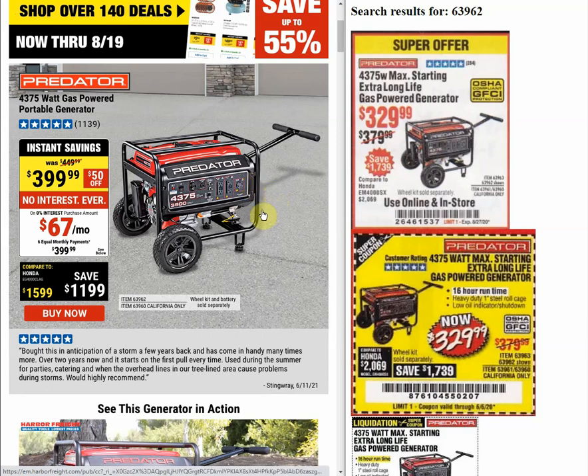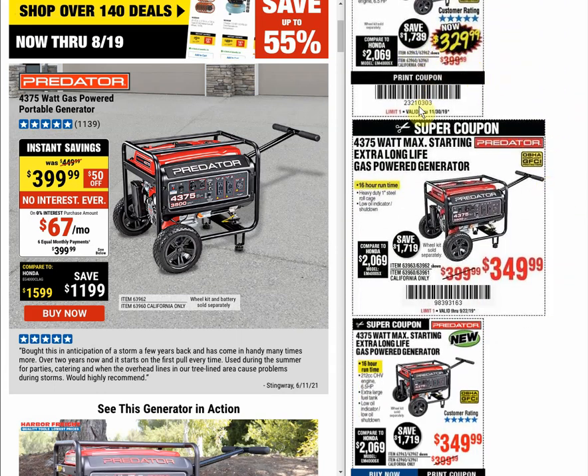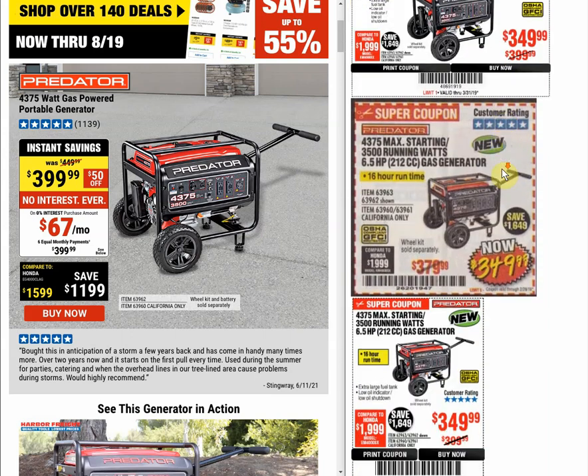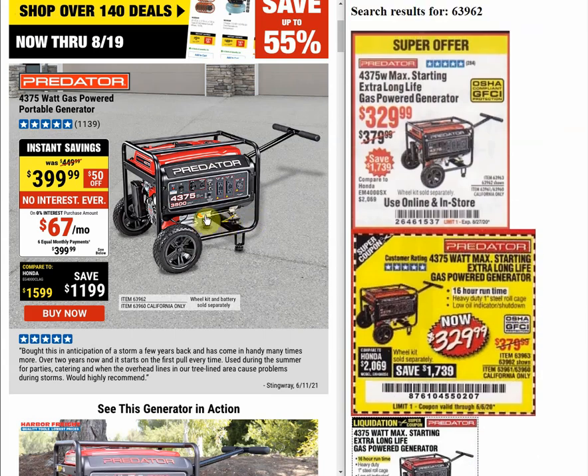The generator normally shows $449, now $399 with instant savings. The last coupon we posted for this expired around August 27th of last year, and the coupon price was $329 — with a regular price of $379. So the instant savings price is $20 more than what the regular price was a year ago. Scrolling through past coupons, we had $329 going all the way back to 2019, meaning this is the highest price we've seen in basically three years.